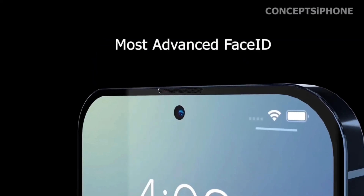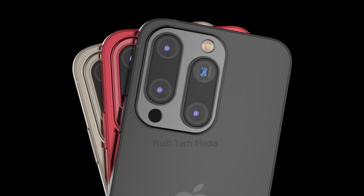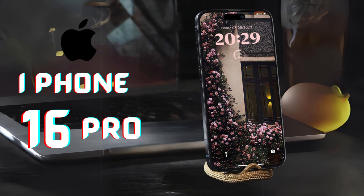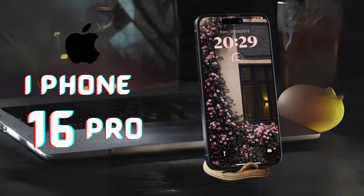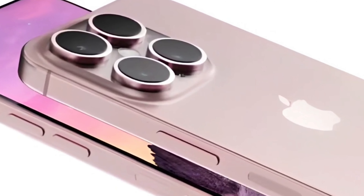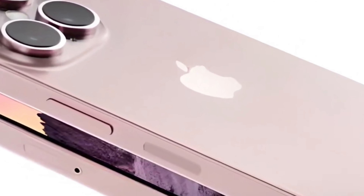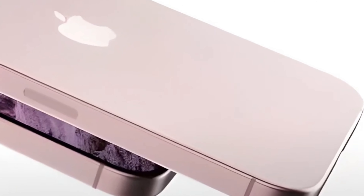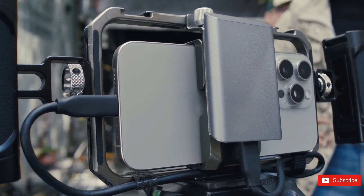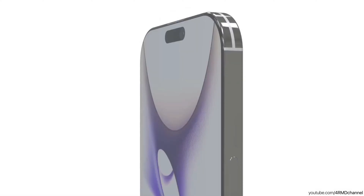In conclusion, the introduction of the capacitive capture button represents a significant advancement in smartphone photography and videography capabilities. By combining enhanced customizability, intuitive controls, and a streamlined user experience, Apple aims to empower users to capture stunning visuals with ease and precision. As the iPhone 16 series prepares to debut, the capture button stands as a testament to Apple's commitment to innovation and user-centric design, promising an unparalleled photography and videography experience for users around the world.